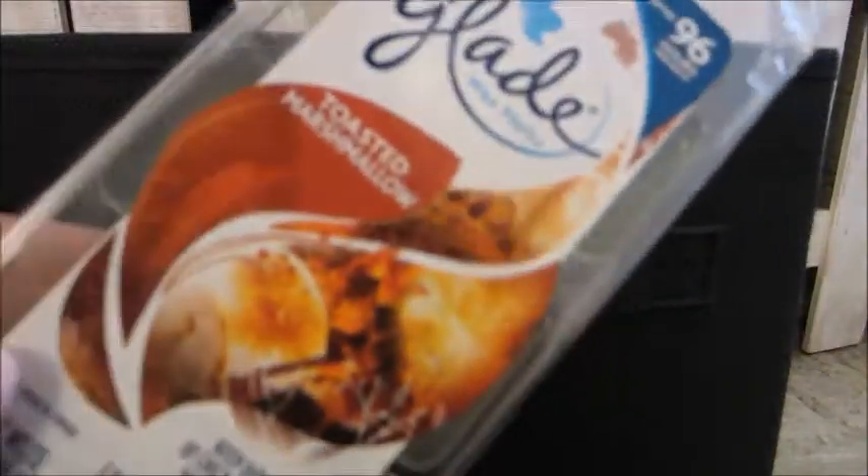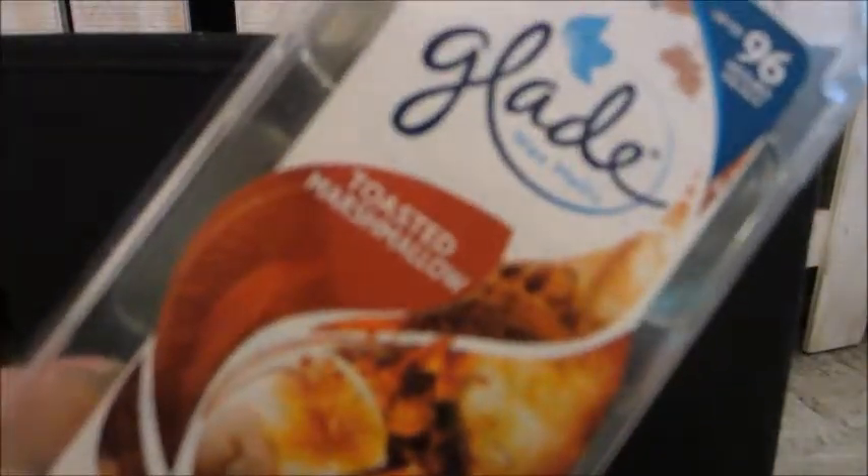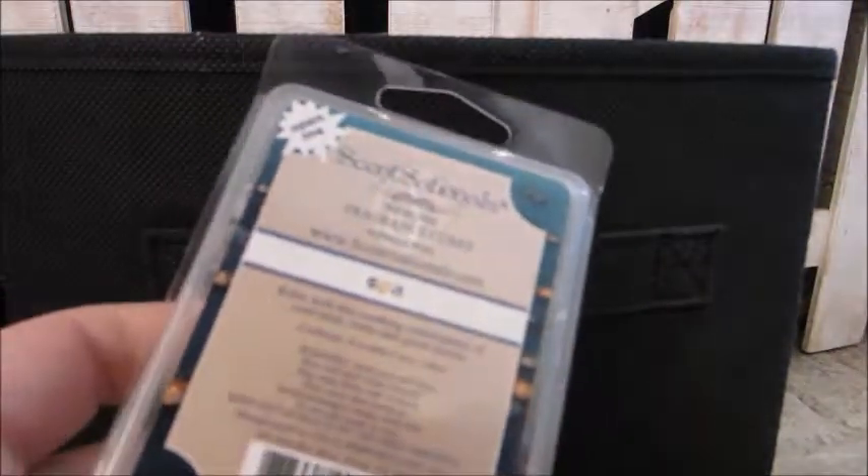This one here — Toasted Marshmallow — was a lighter throw. I don't know if I would repurchase it again, but it did have a little bit of a woodsy note to it. I don't think I would get it again.